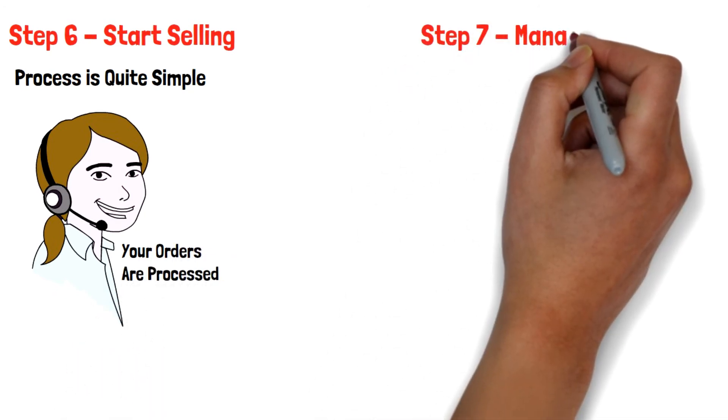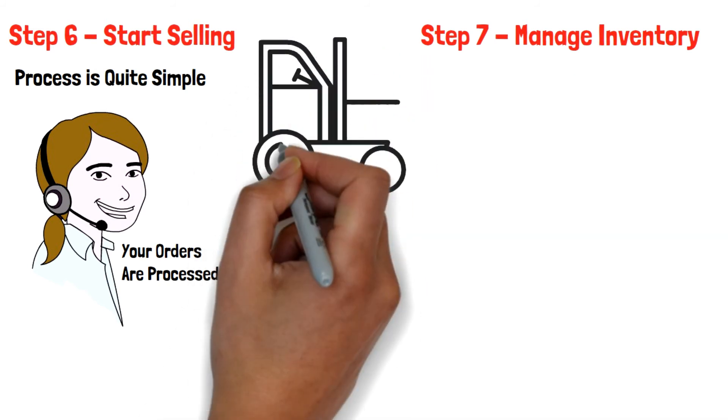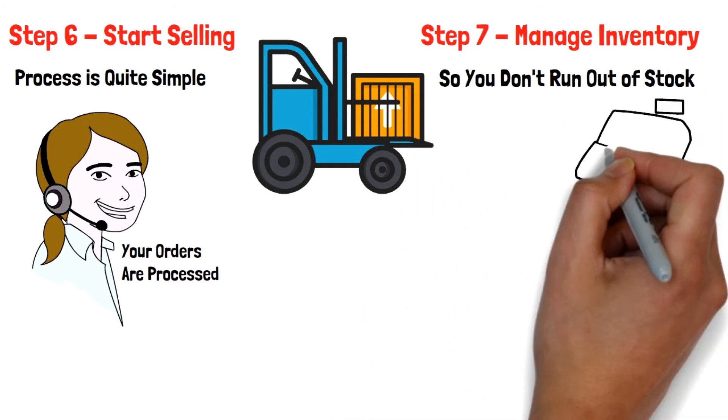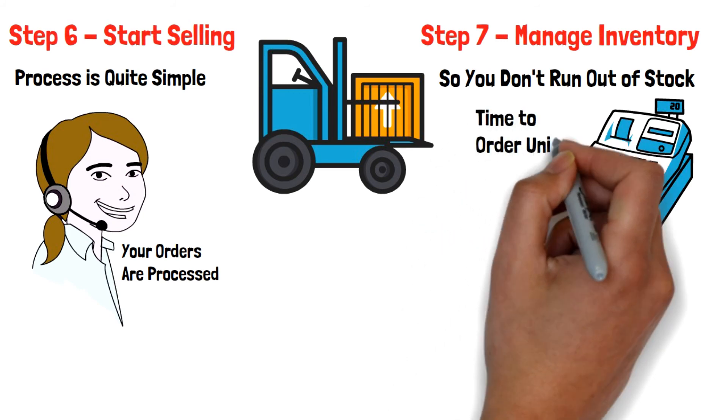Step 7: Manage Inventory. When product units start moving, you have to properly manage your inventory so you don't run out of stock. You need to create an inventory system that tells you it is time to order new units from your supplier or manufacturer.